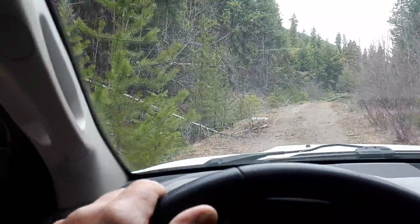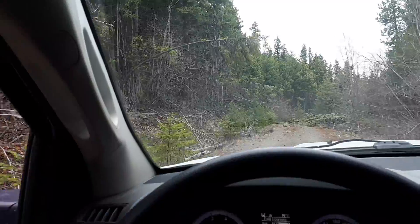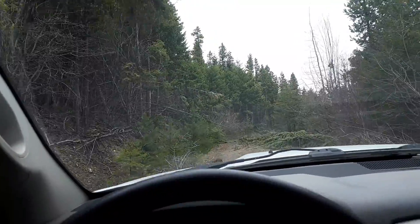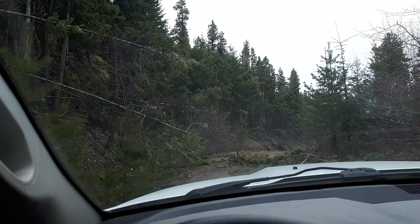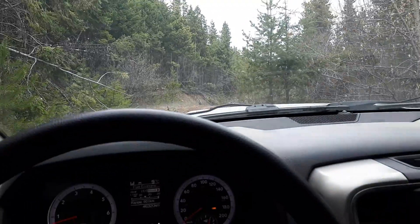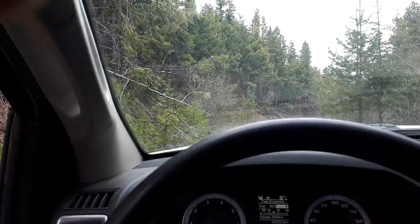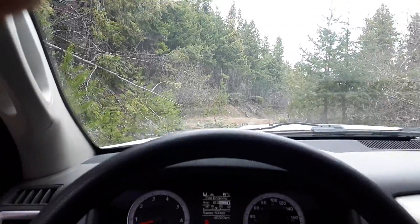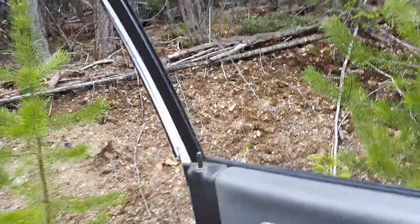I can tell nobody's been up here since last year — that one big tree was in the way. We've got some more tree clearing to do here. Are these just branches? Yeah, just branches. Let's go get some branches. It's almost like work — it's so much fun just to get out and do stuff, you know.